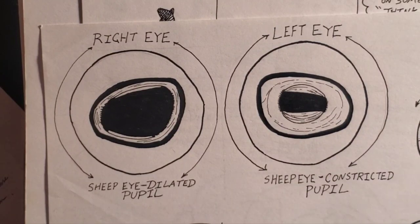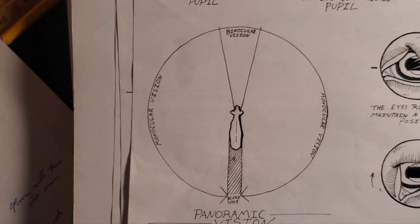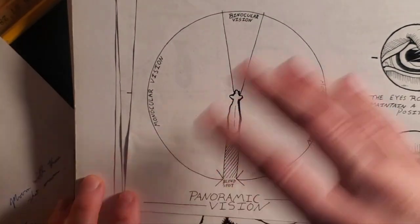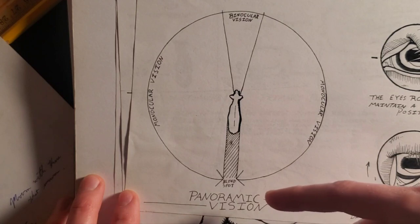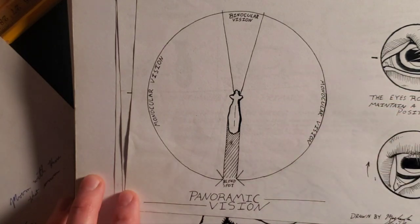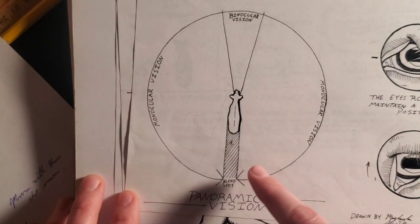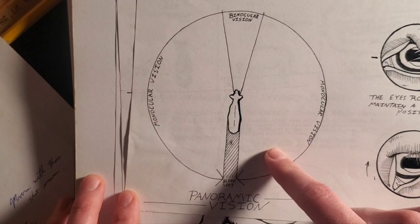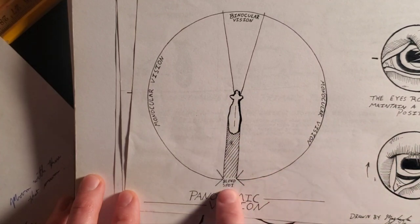When a sheep has its head up, this is kind of the field of vision that it has. How far away and how close they can see depends on the individual — just like with people, some sheep will have better vision than others, better distance vision versus better close vision. This is generally their field of view when their head is up. Their eyesight is actually better when their head is down, but we'll get into that in a minute. You'll notice that directly behind them is a blind spot.